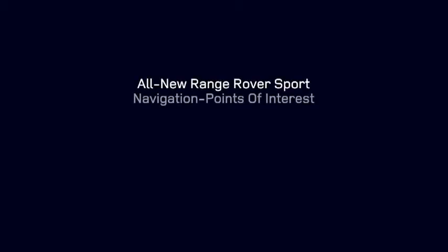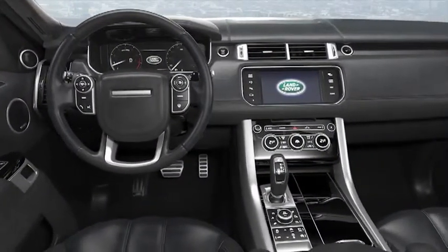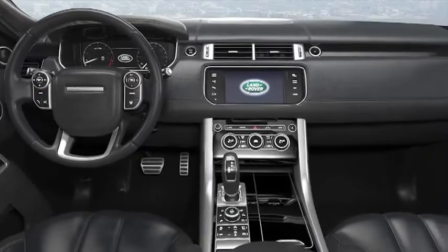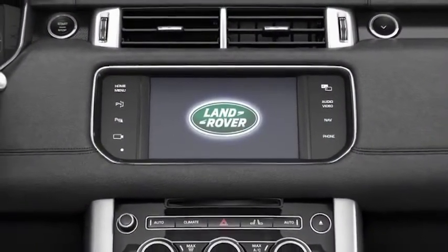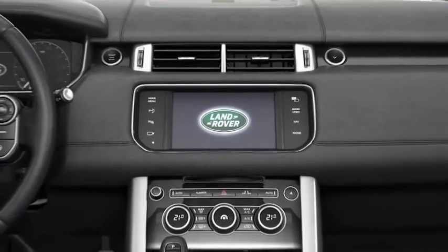The all-new Range Rover Sports navigation system incorporates a built-in hard disk drive that delivers a faster operating speed and greater data storage than conventional CD or DVD-based systems. Combined with map data and information from vehicle sensors, the navigation system lets you plan and follow a route to your destination using the full-colour touch screen.